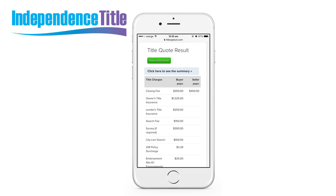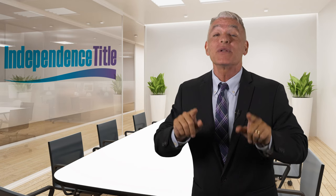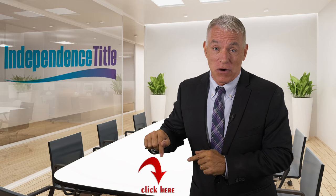Now, if you're a realtor representing clients either buying or selling real estate, this tool is especially for you. Regardless if you choose our company to close your next transaction or not, this tool is still for you. So what are you waiting for? If you're looking to calculate fast and accurate closing costs right from your mobile device or computer, you must take action today and click below. Go ahead right now. May I say thank you and we look forward to helping you soon.